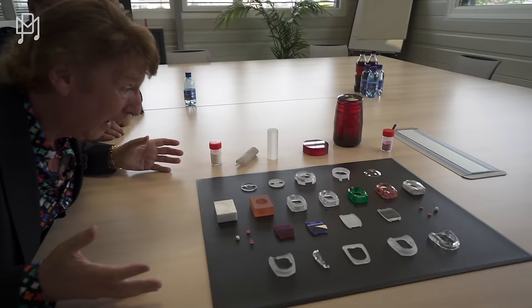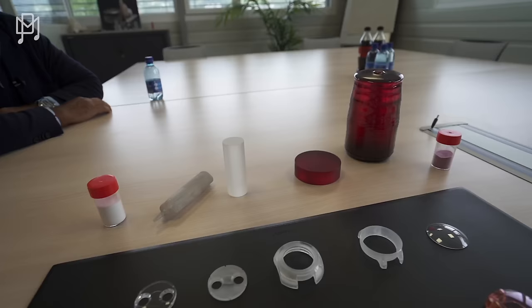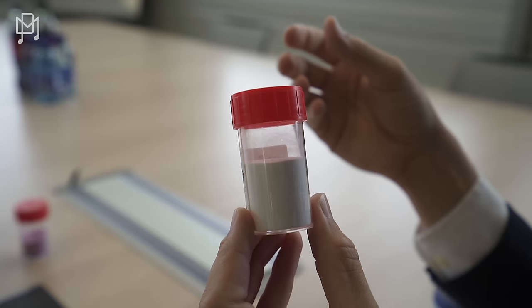We are here with Alexandra, who is the director of operations of the factory, surrounded by crystal cases. We are in La Chaux-de-Fonds, Switzerland — a city with many producers of watch parts. We are specialized in very complicated sapphire parts. One of our main partners is Jacob & Co, and we have been working together for many years, producing many complicated pieces.